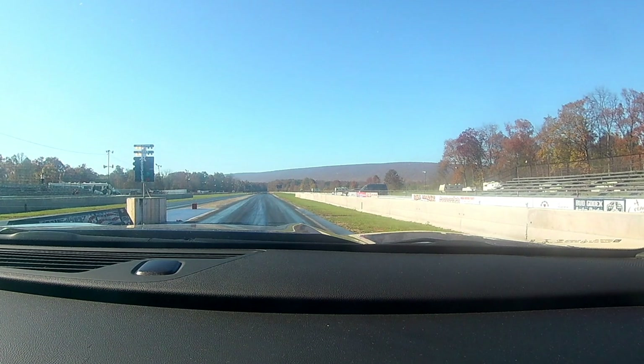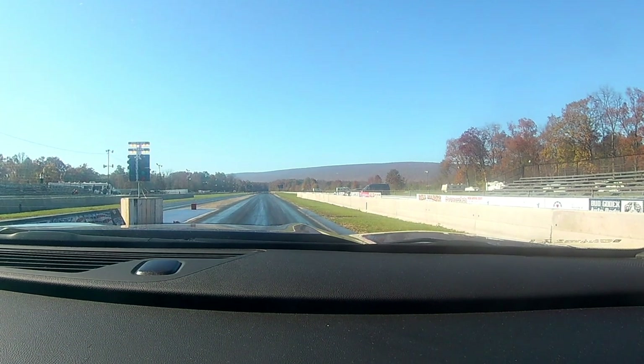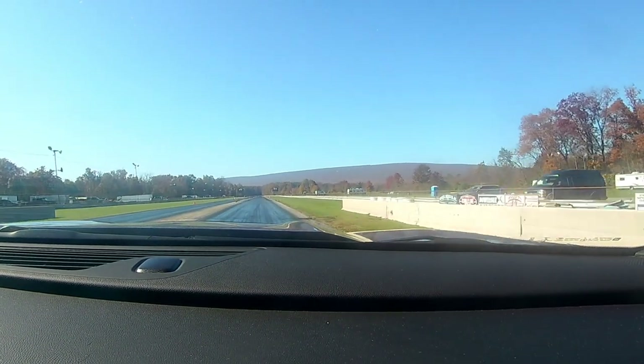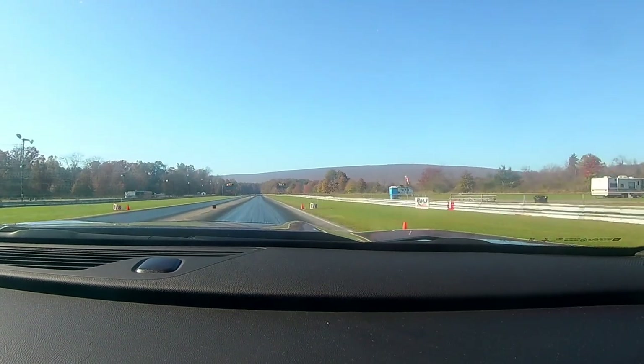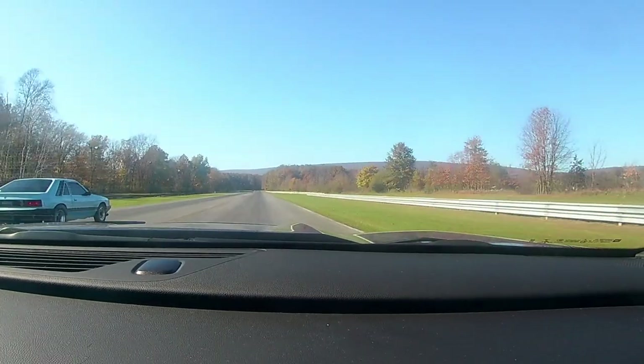11.93, 116.91 — that's another 11-second pass. Also my first 1.760 sixty-foot with a 7.72 to the eighth. They definitely got this track working — let's go try this again.